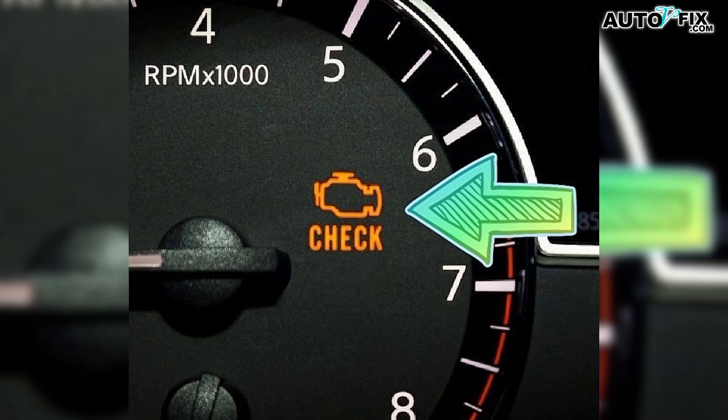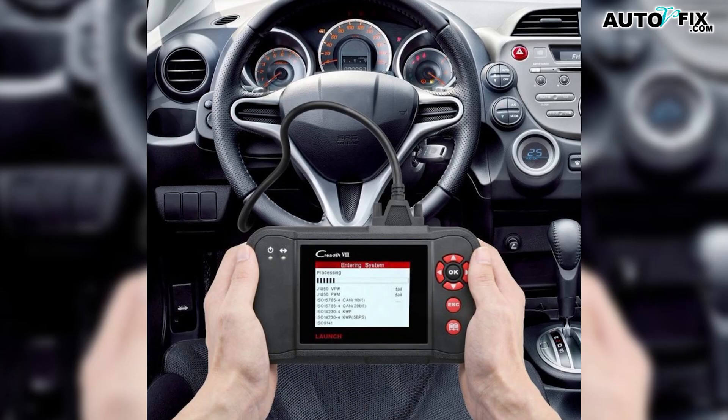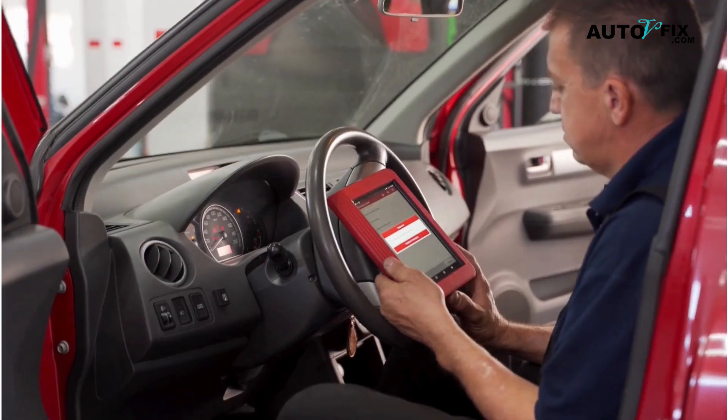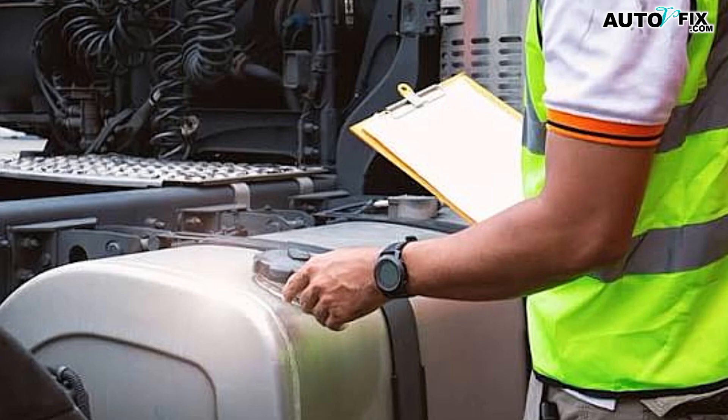Start simple. If the check engine light is on, scan for codes — a basic handheld scanner works. If you see a cylinder-specific misfire code like P0302 for cylinder 2, and an ignition coil code for that same cylinder, you're on the right track. If you don't have a scanner, many parts stores will read the codes for you.